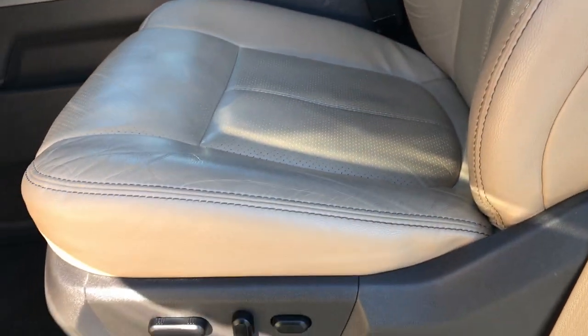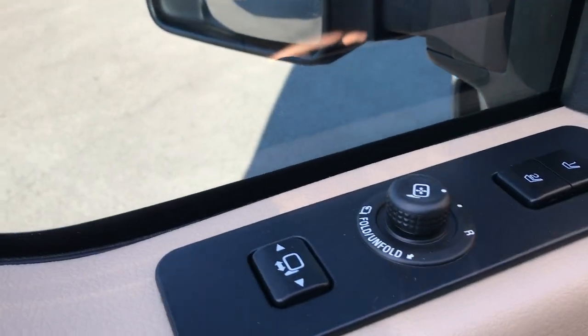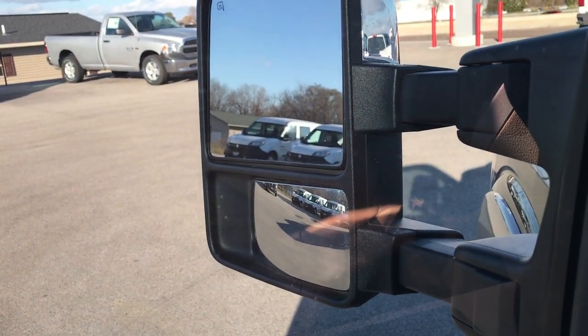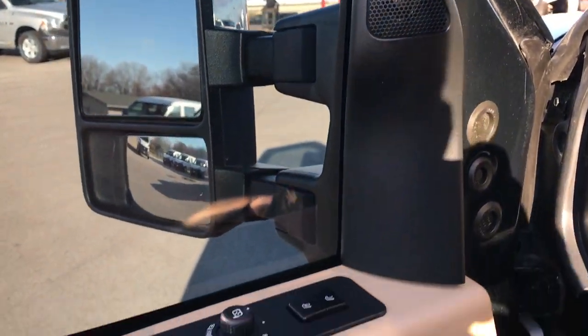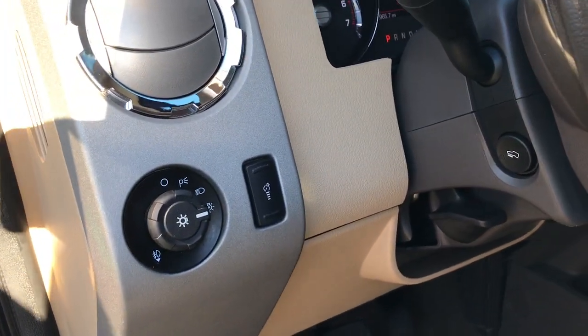Inside, the Lariat package gives you the tan leather interior. There are no rips or tears on these seats — both seats are heated and cooled. It has power scope mirrors which power fold in and also power telescope out. Has the memory driver seat and the Sony sound system. Power windows, power locks, auto headlamps, and power pedals.